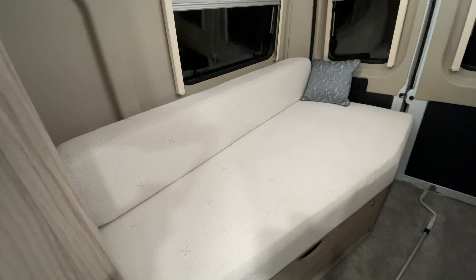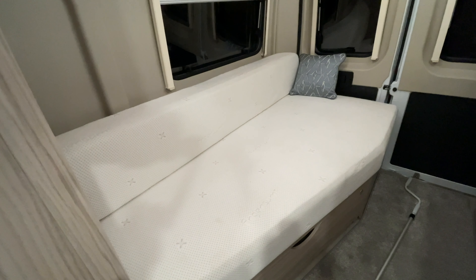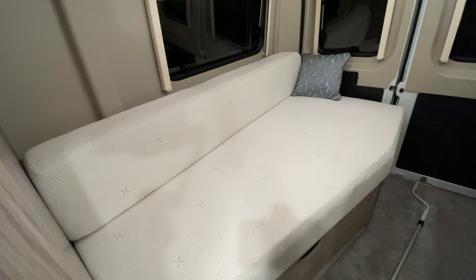Around the back of the van there is a nice big French bed. To be honest, it's going to be me in the van most of the time on my own, so I probably don't even need to pull that out — I can quite happily use it as it is.